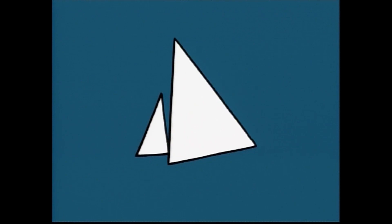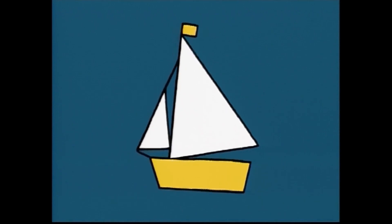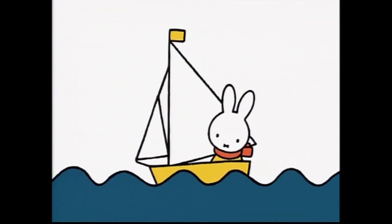Now we have a big triangle and a small triangle. What can they be? You can't guess with just this hint, can you? It floats on the water, moving from side to side. Yes! It's a sailboat.